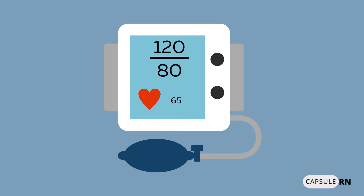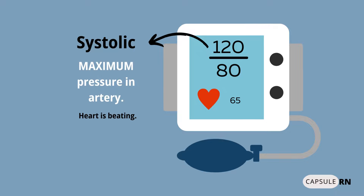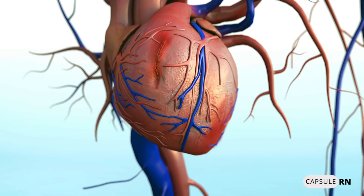Blood pressure is written as two numbers: one number on top called the systolic blood pressure, and one on the bottom called the diastolic blood pressure. Systolic blood pressure is the maximum pressure in the artery when the heart is beating or pumping — pushing blood out into the circulatory system. More blood pumped out fills the vessels so they experience higher pressure.